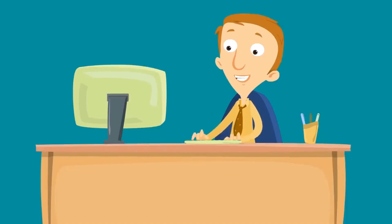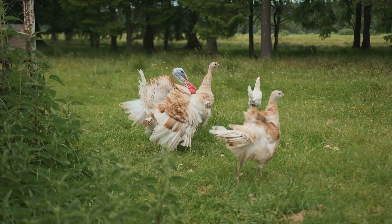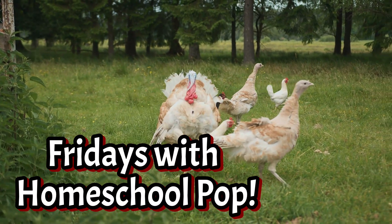Happy Friday! This is Daniel, I'm Homeschool Pop. You're watching Fridays with Homeschool Pop.